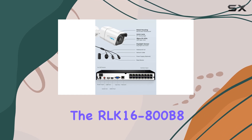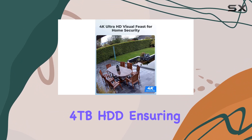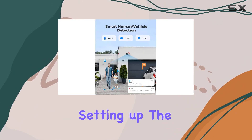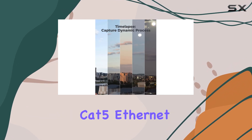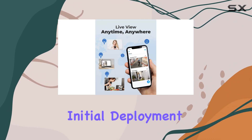The RLK-16-800B8 NVR comes pre-installed with a hefty 4TB HDD, ensuring ample storage for 24/7 recording. Setting up the system is straightforward, thanks to the included 18-meter CAT5 Ethernet cables for each camera, which simplifies the initial deployment process.